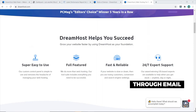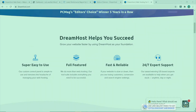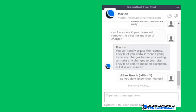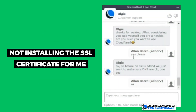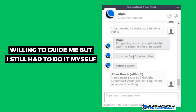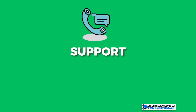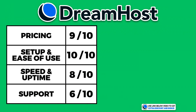DreamHost has 24/7 customer support through email; their live chat is only during business hours, but you will still get email responses at any time. They were one of the few support teams willing to remove a virus from my website as a one-time thing, which I was pleasantly surprised by. However, they didn't install the SSL certificate for me when asked, preferring to guide me through it instead. Their average response time was 8 minutes — three minutes slower than my expectation — so I scored them a 6 out of 10 for customer support.